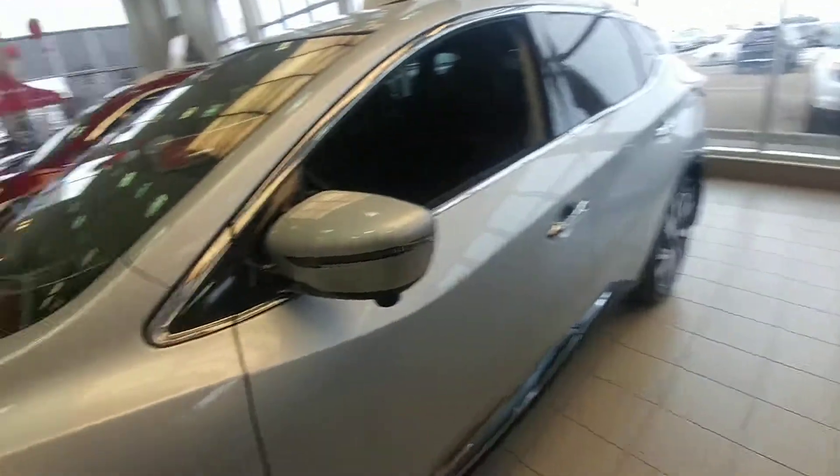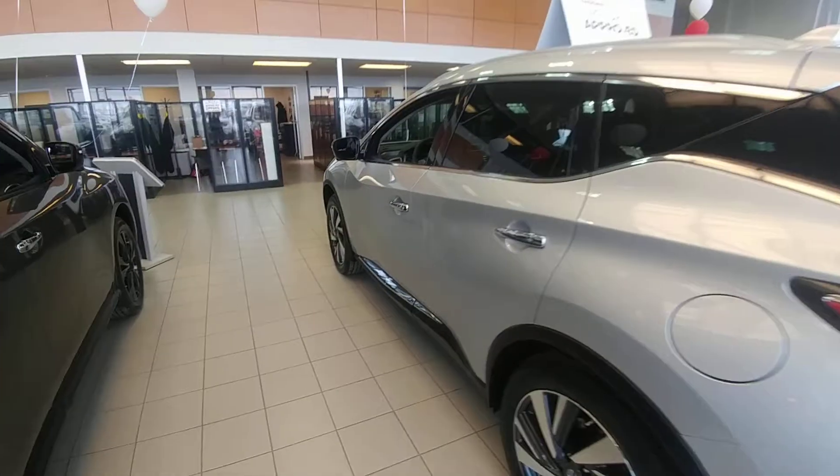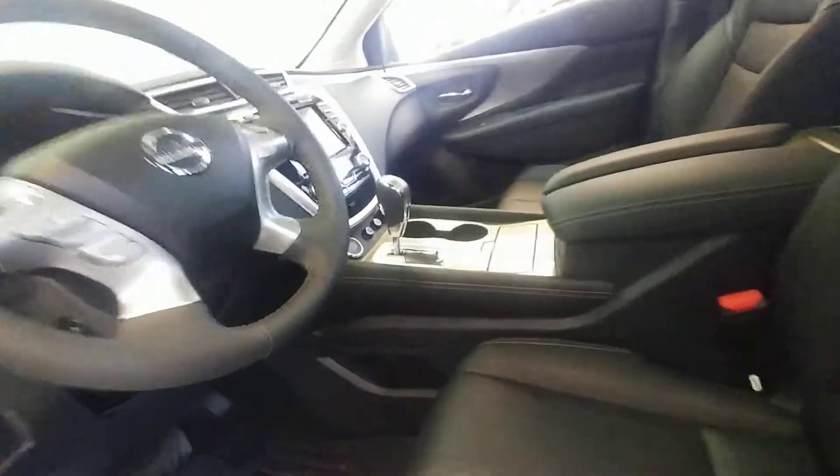This is the Pathfinder beside us, and we've got our brilliant silver one here. Just doing a quick walk around to show you some of the lines and then moving on to the inside of this popular vehicle.